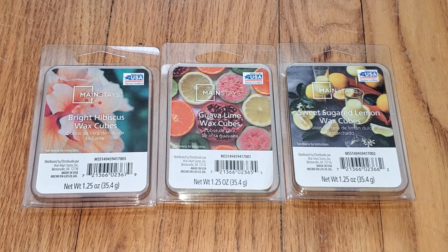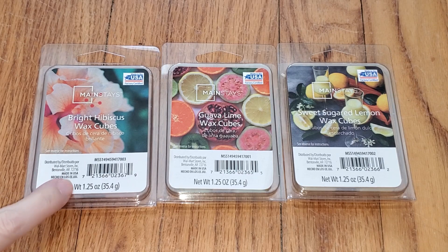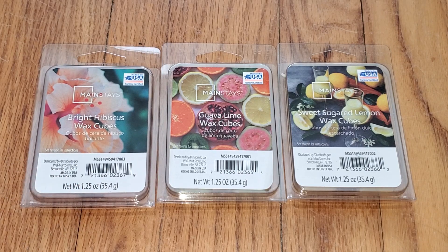Last year, Mainstays did not come out with any spring scents. They came out in 2019, but not last spring. And like all the Mainstays melts, they're 93 cents, but they're for 1.25 ounce instead of the typical 2.5 ounce.